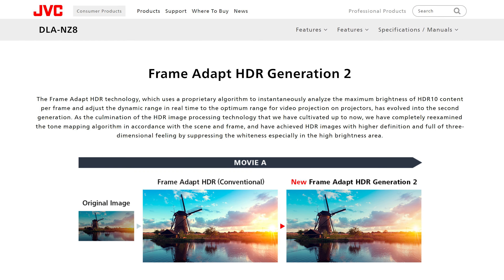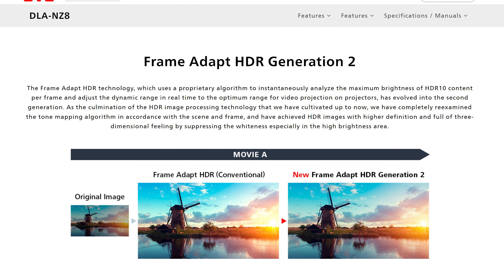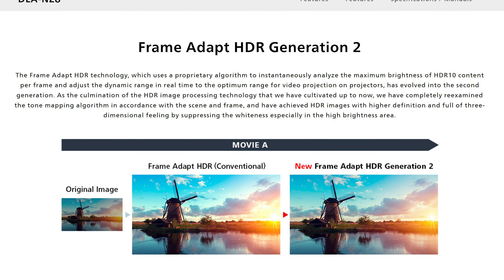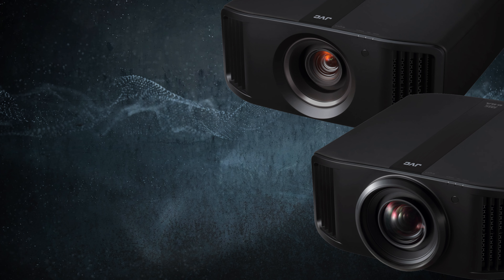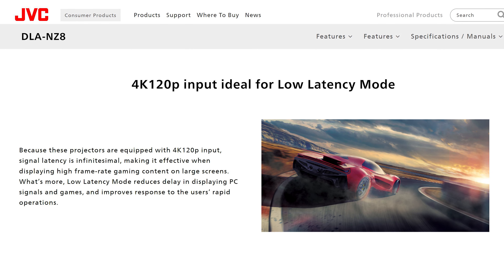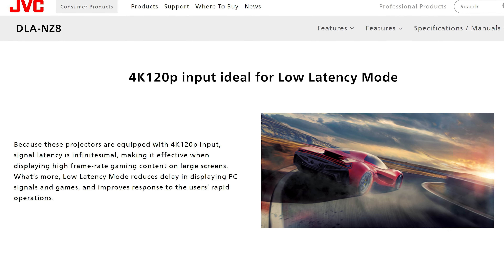Both new models will continue to use Frame Adapt 2, which analyzes the different peak brightness per scene or per frame for HDR10 content, and provides real-time tone mapping for optimized brightness, color, and details. The NZ800 and the NZ900 also have dual 48 gigabit per second HDMI inputs with support for up to 4K 120 and 8K 60. Combined with their low latency mode, that makes both units great for gaming.